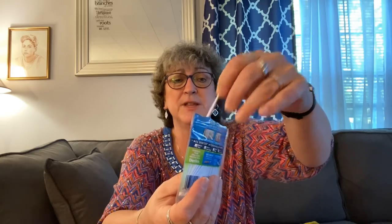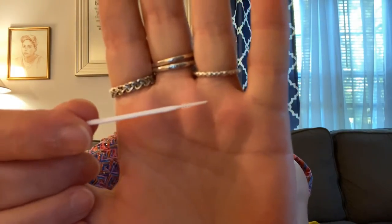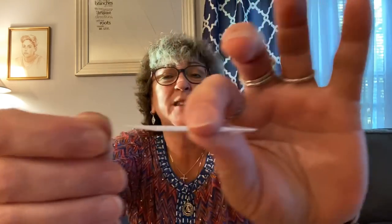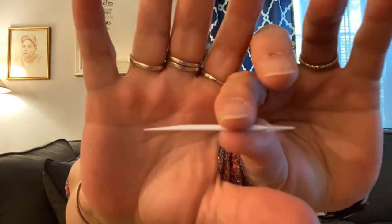I also picked up these Dentec Deep Clean bristle picks for flossing between my teeth. I already opened the package because I wanted to show you what they look like. It's got a zip-lock top on it so you can carry these around or keep them clean. There's a bristle type on one end and the other side is more like a pick. There are a hundred of these in here, so that'll last a good long while.